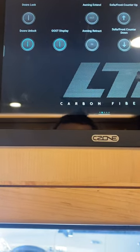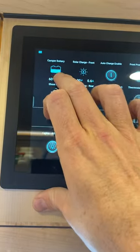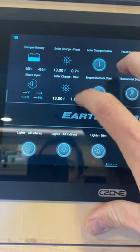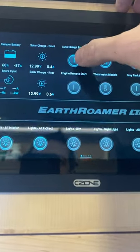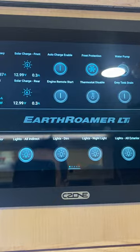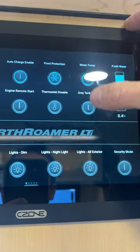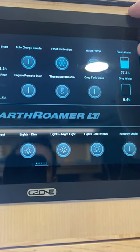Everything is digitally iPad-controlled. You can have a separate iPad connected to control things from outside — lock and unlock doors, turn on the display, control all lights. There's a camper battery gauge showing 60% on the lithium-ion batteries charged by solar. I have auto-charge enabled so if the battery gets too low and solar isn't producing enough, the truck engine kicks on and recharges automatically — no generator ever needed. Frost protection keeps the pipes from freezing in winter.